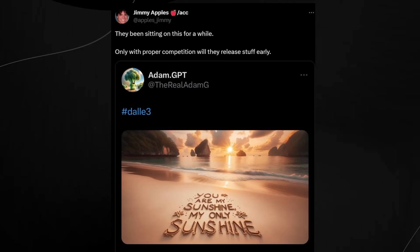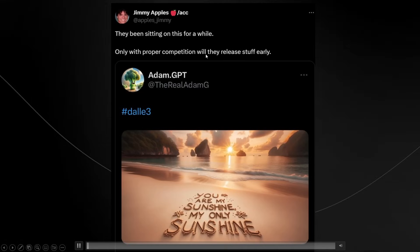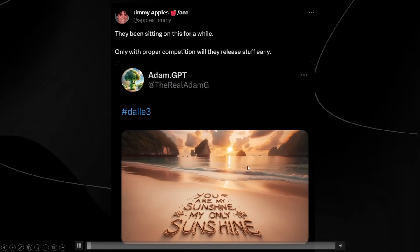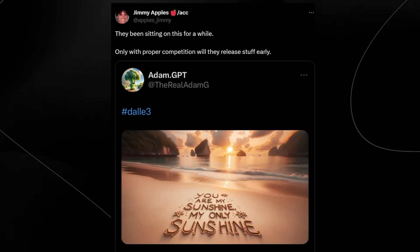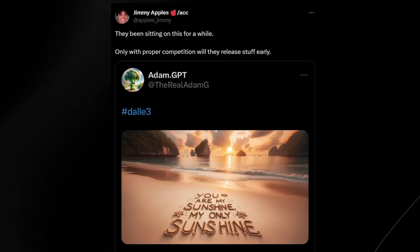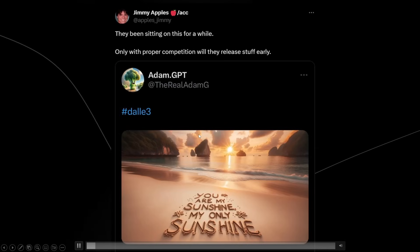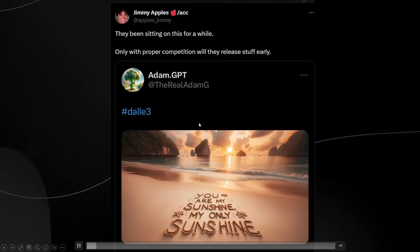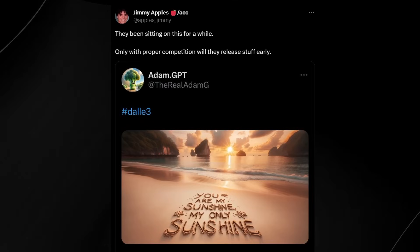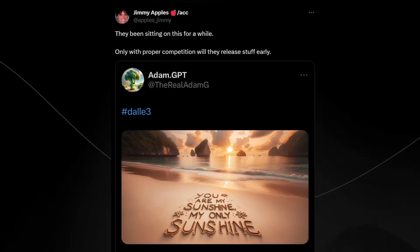There's another tidbit from Jimmy Apples, though it's a bit of a stretch — it references a tweet from Adam GPT where he tweeted "You are my sunshine, my only sunshine" in response to Project Sunshine being called a secret version of ChatGPT. It could be a tease, but Adam GPT tweets a lot of DALL-E 3 images and popular phrases, so we can't be sure if it's a real tease or just coincidence.